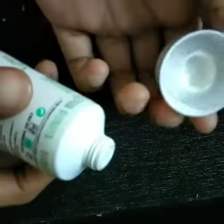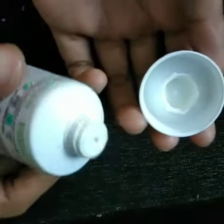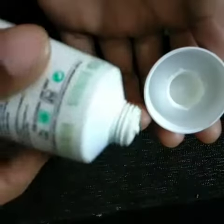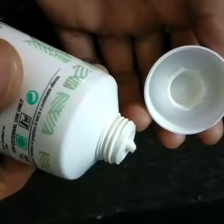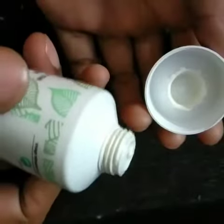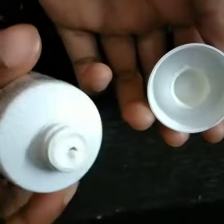Well, this cream looks like a white color cream and gives a minty smell after you open this tube, but nothing wonders were done with this cream.